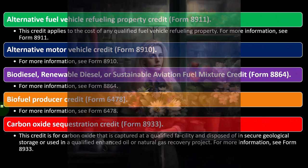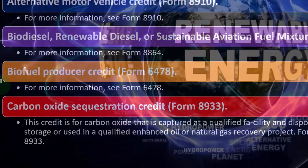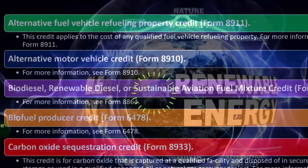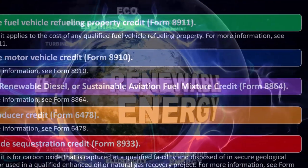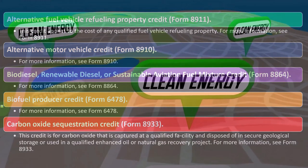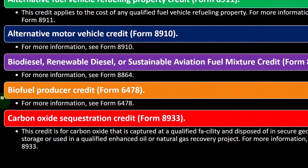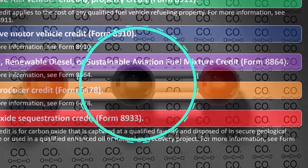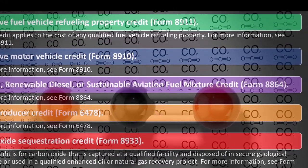The carbon oxide sequestration credit is on Form 8933. This credit is for carbon oxide captured at a qualified facility and disposed of in secure geological storage or used in a qualified enhanced oil or natural gas recovery project. One way to deal with carbon emissions is to reduce them; another is to capture carbon from the air and store it somewhere. If you're dealing with that, you might be able to get some credit money for it.